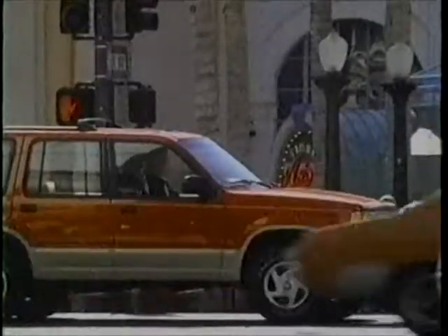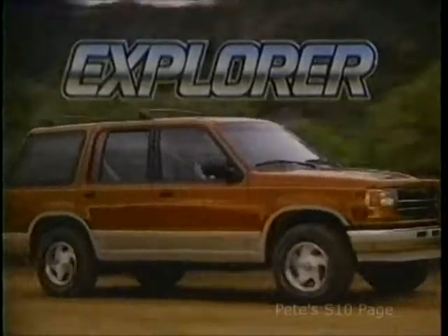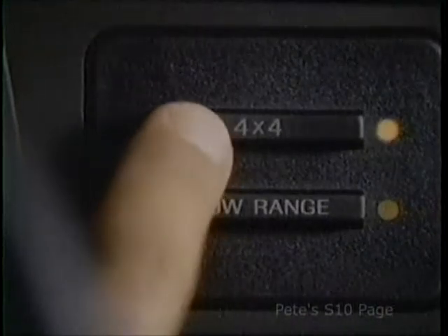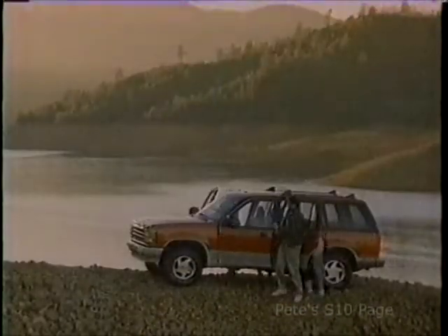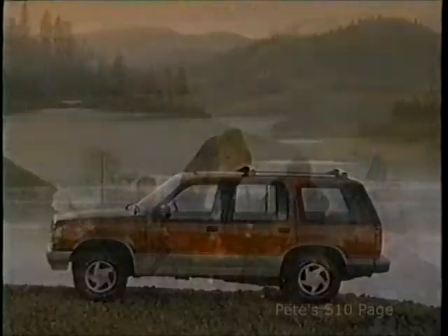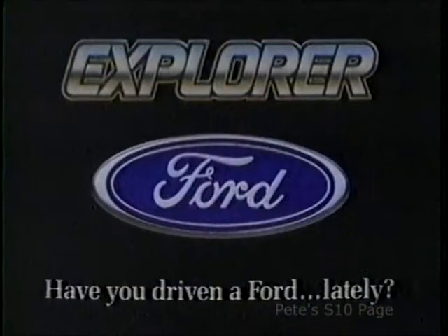The 90s are here, and so is a way to explore new horizons. Introducing the new four-door Explorer from Ford. Explore an interior with more room than any competitor. Explore its exclusive push-button four-wheel drive. Explore its four-liter V6 power. Discover the new four-door Explorer from Ford. Have you driven a Ford lately?